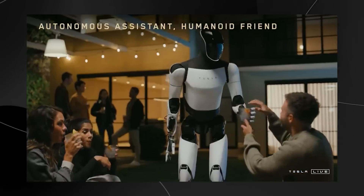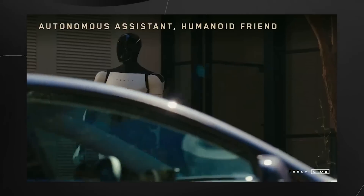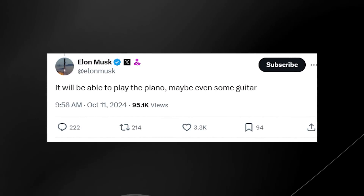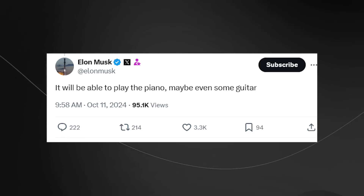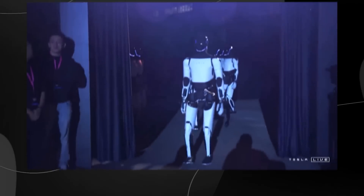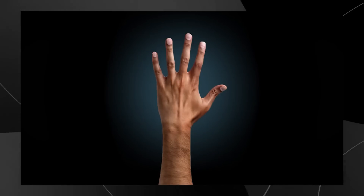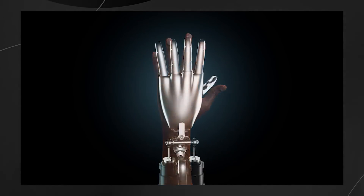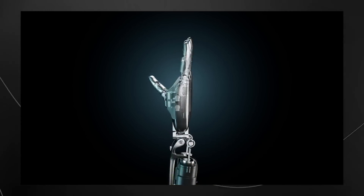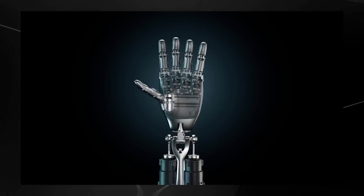Speaking of future capabilities, Elon Musk himself has painted an ambitious picture of what's to come for the Tesla Bot. In a recent tweet, he made a remarkable claim: the robot hand will eventually be capable of playing both piano and guitar. While this might sound like science fiction, it's worth considering the implications. Playing piano or guitar requires not just precise finger placement, but also careful control of pressure, timing, and subtle movements that even many humans struggle to master.